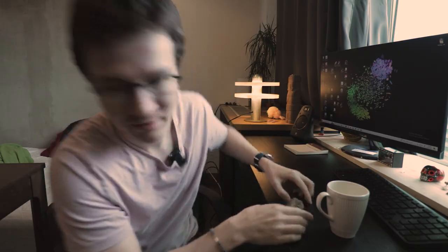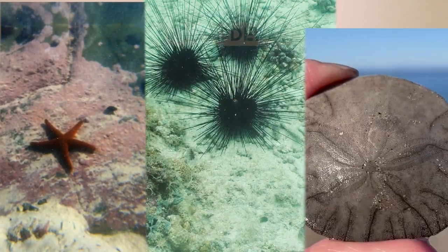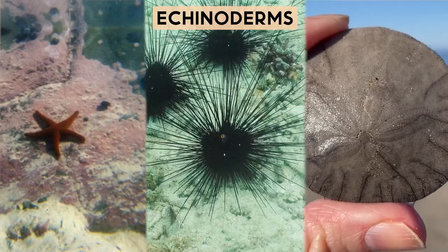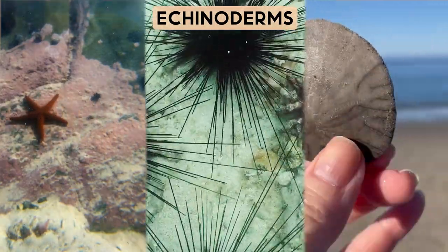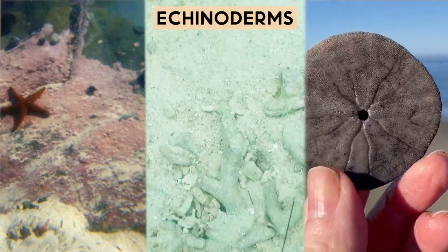The ocean floor has some of the most bizarre creatures on Earth, and the sea cucumber is no exception. I've got to answer the most basic question: are they vegetables? They are not. Sea cucumbers are echinoderms, which makes them related to things like starfish, sea urchins, and sand dollars — basically invertebrates that have a five-fold symmetry.